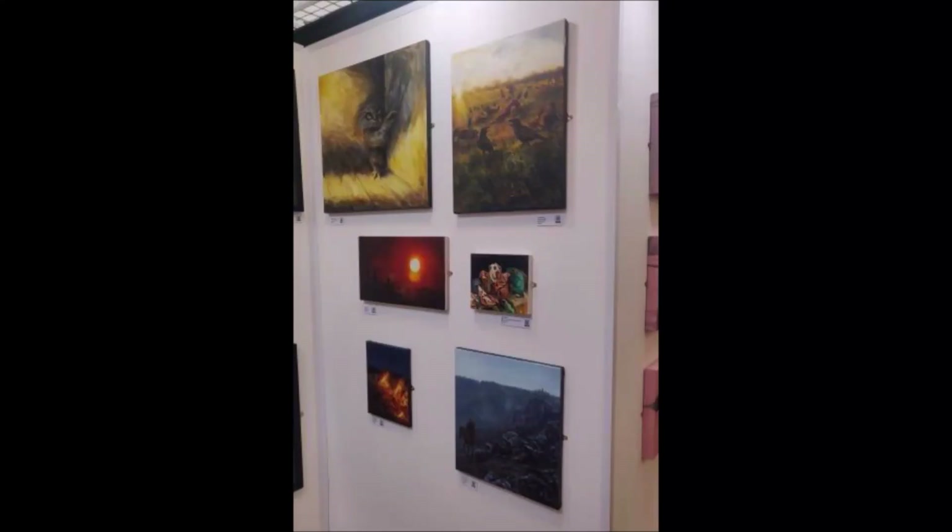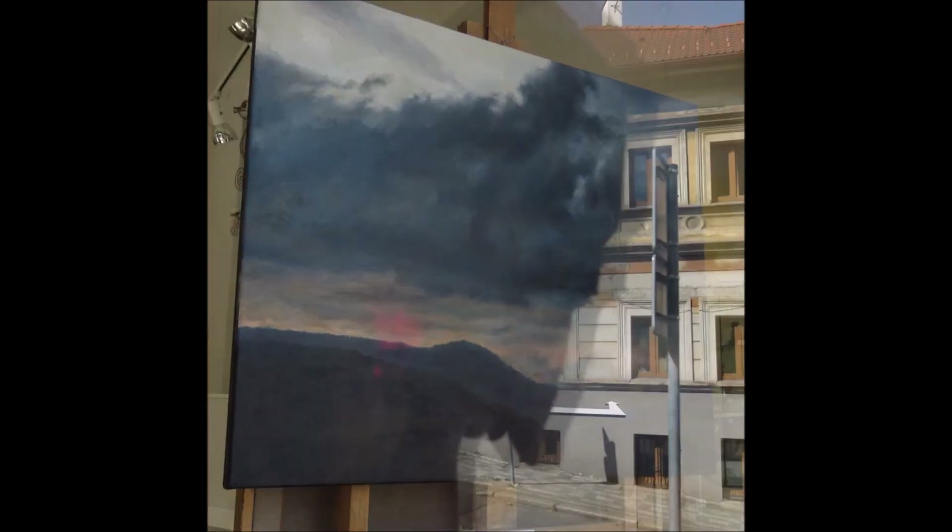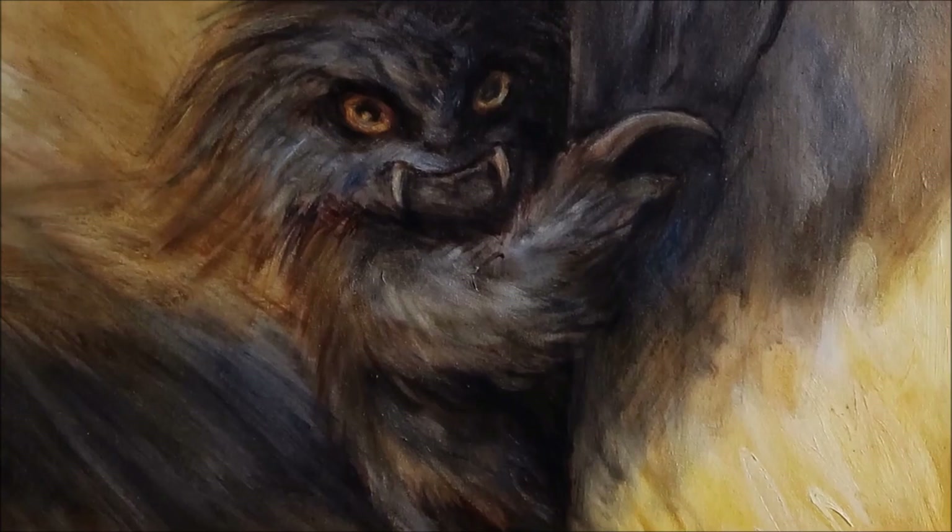I am also attaching links to galleries where you can see my paintings in real life. Thank you for likes, subscribes, and comments.